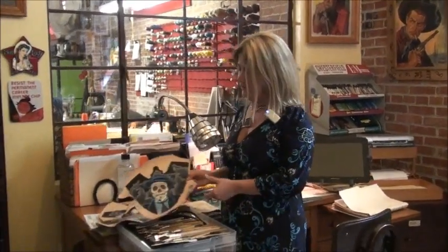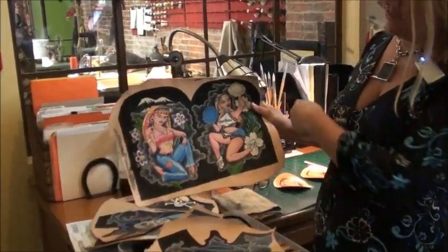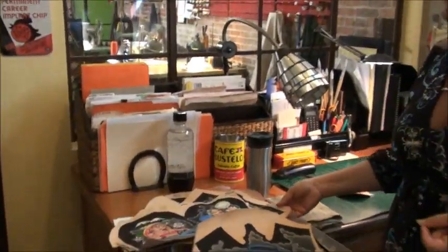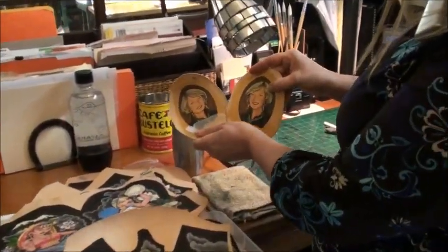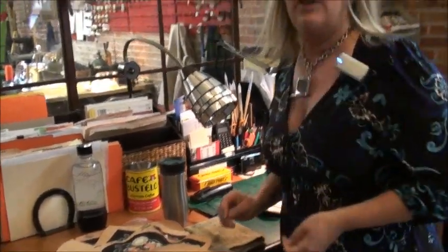I'm working on a couple of custom projects right now. I'm doing these tattoo boots on Day of the Dead — this gentleman actually has these tattoos on him and now they're going to be on his boots. I think people will see his boots a lot more than they see his legs. I'm also working on this custom memorial — it's going to be a really cool boot. But it's always different here. You never know what you're going to get.